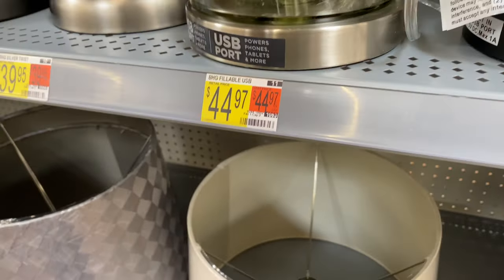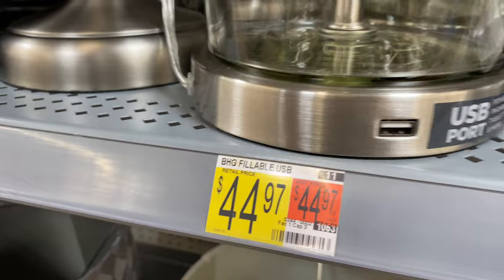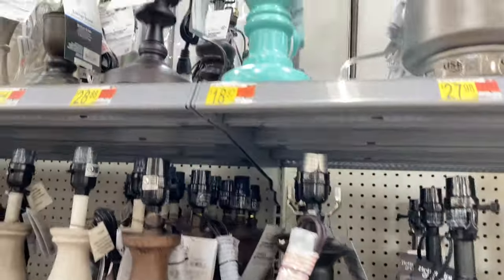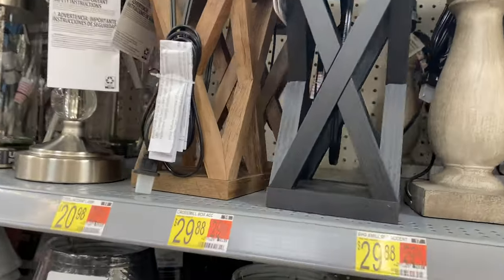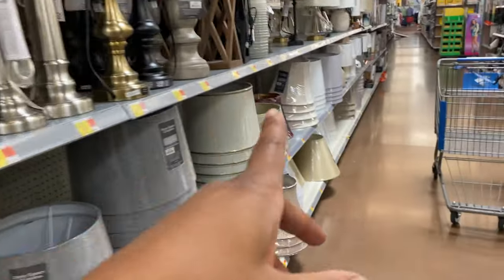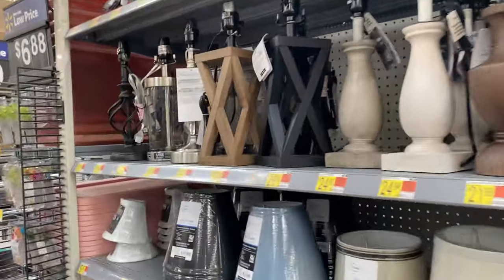This lamp is cool — it has a USB port to charge your phone, tablet, and more, and it's $44.97. I couldn't find the port at first but there it is — it's small. Then they have a cute turquoise lamp, and a smaller version of the bigger ones. The two big square ones are $44.98 and the mini ones are $29.88.